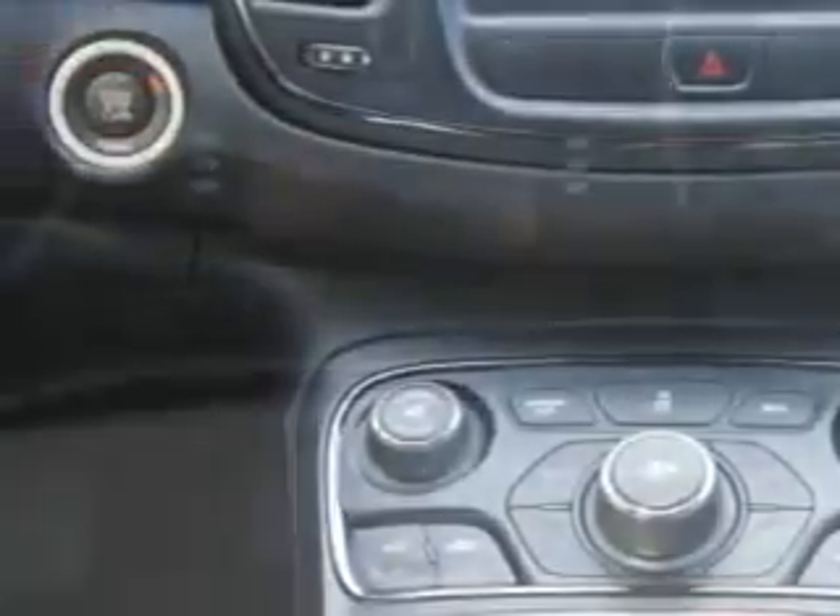Also featured are auxiliary audio input, halogen headlights, keyless ignition, satellite radio, sport suspension, and much more. Enjoy the drive and have peace of mind in this 2015 Chrysler 200.